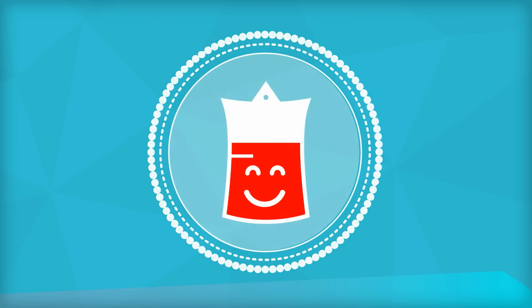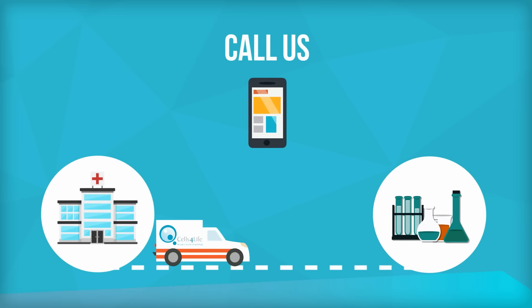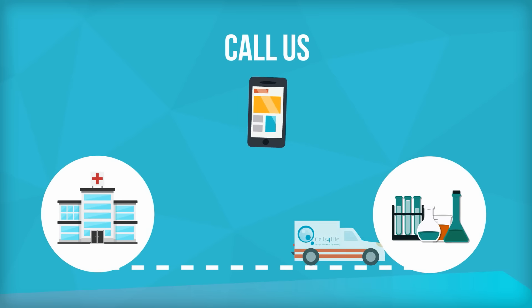Once the collection is done, call us so we can help you arrange for the courier pick-up to transport the cord blood sample to our lab.